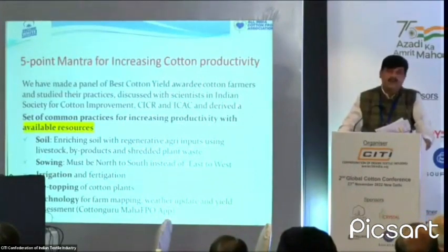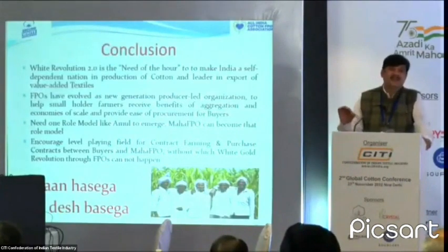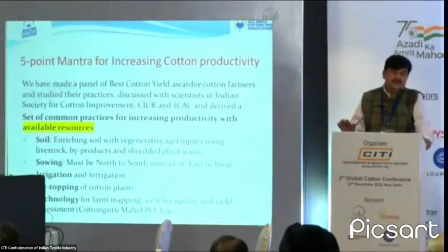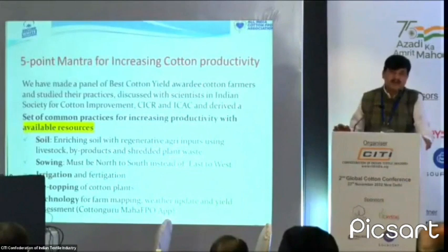If we publish and promote this, I am sure the yield component is going to be very different in the next three years, because these are the best practices and these are the low-hanging fruits. These farmers are already achieving a yield of 800 to 1,000 quintals per hectare right now with their traditional practices.